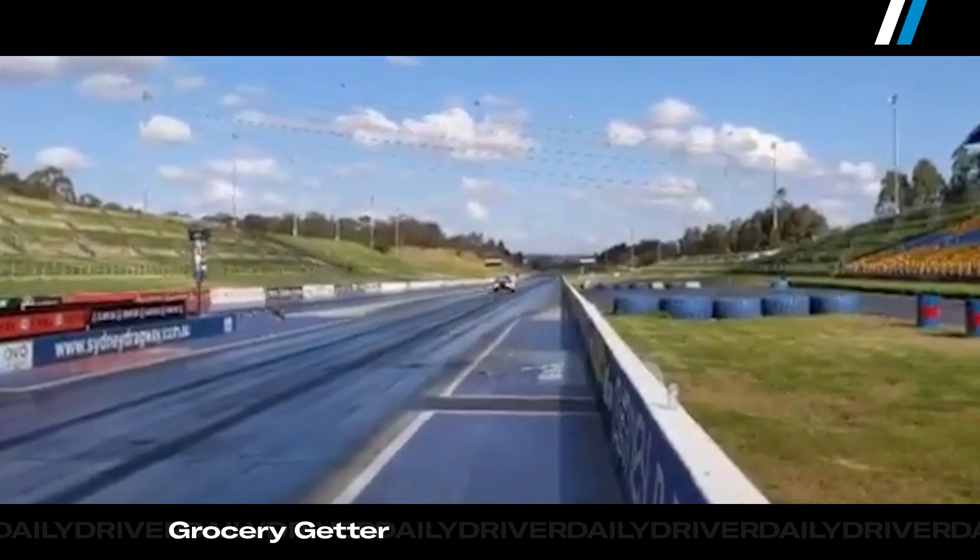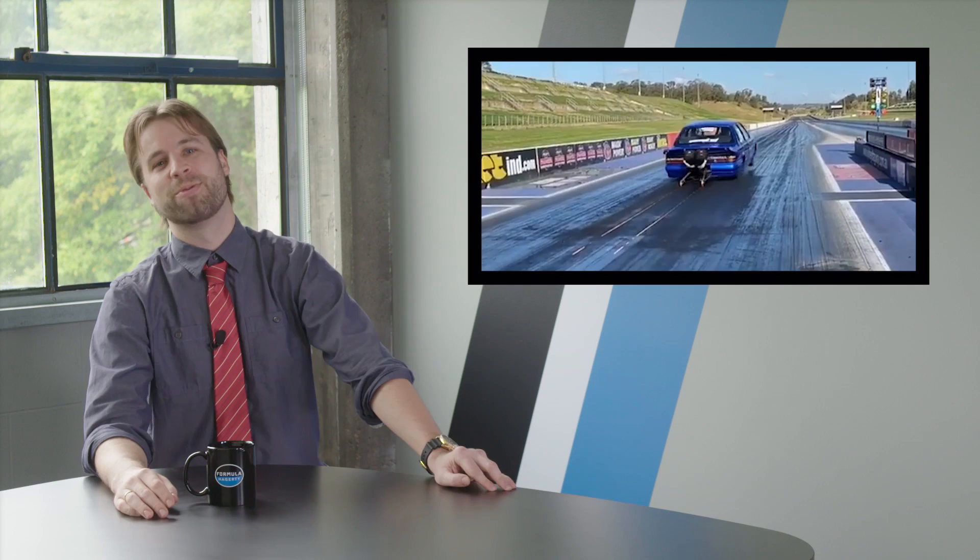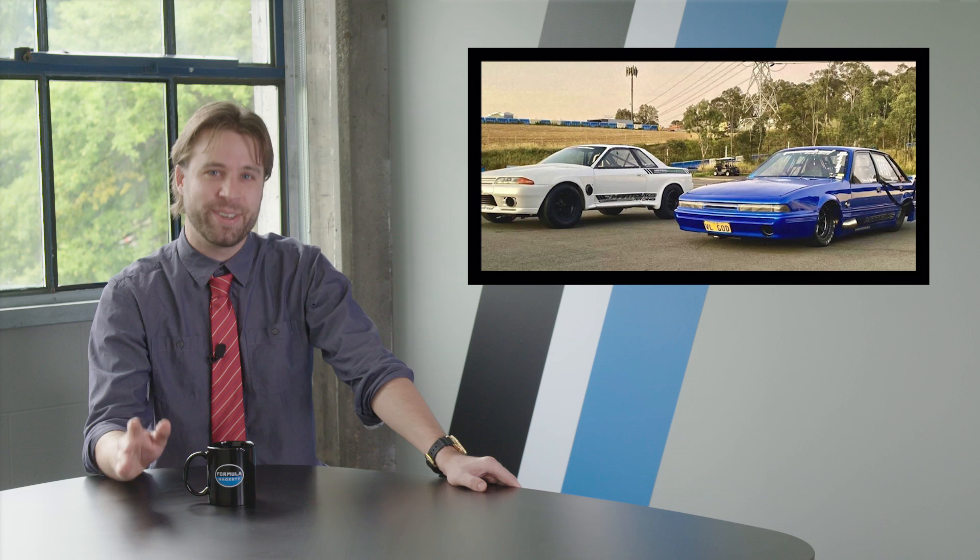Now get this — their pro street car ran a 6.840 at 209.2 miles an hour. That's a car with a full interior and license plates that runs sixes. That's crazy. Lastly, their wheelie-happy Nissan-powered Holden Commodore went through the traps at 223 miles per hour, setting the record for the fastest vehicle powered by a Nissan RB engine on Earth. Bravo, Matukes Racing.